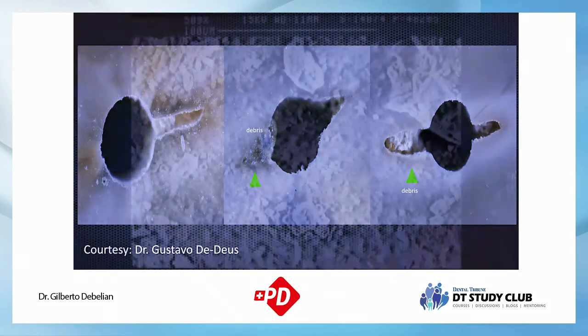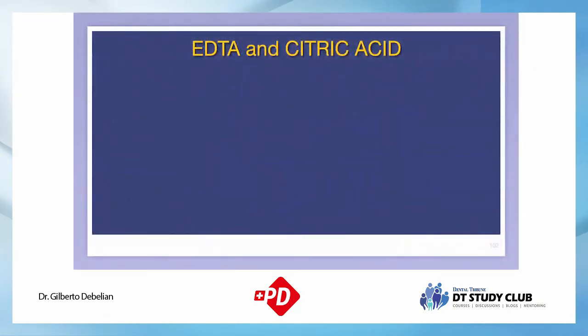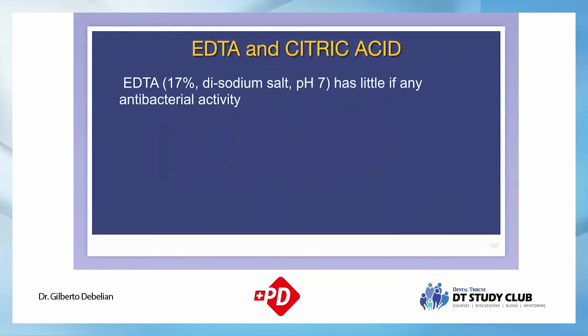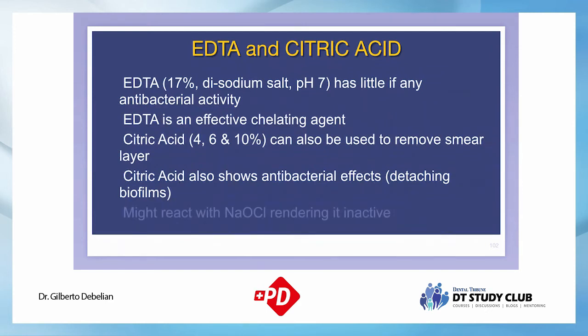After cleaning the root canal, a chelating agent is needed to remove the smear layer. EDTA has very little antibacterial effect but removes the inorganic component produced during instrumentation. Citric acid produces less erosion on peritubular dentin compared to EDTA, which is an advantage if composite-type materials are to be used — citric acid provides better bonding. Today with bioceramic materials, the difference is less significant. EDTA is available in various formulations; use what's available and appropriate for you.